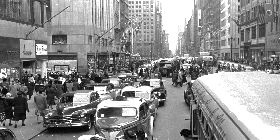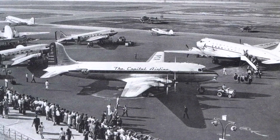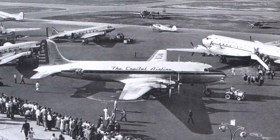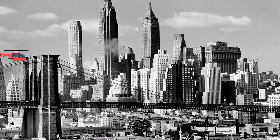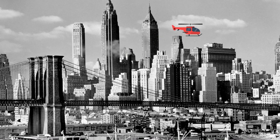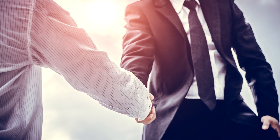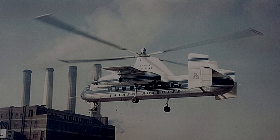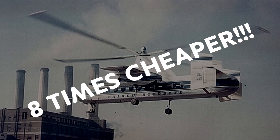In cities like New York during the 1950s, traffic was a huge problem. Getting from the airport to your hotel could almost take longer than the flight itself. So some companies started a helicopter ferrying service, flying passengers over congested roads straight onto popular skyscrapers. But the service was so costly it could only survive with government subsidies, which were soon cancelled. The Rotodyne, however, being so much faster, was eight times cheaper to run than a helicopter.